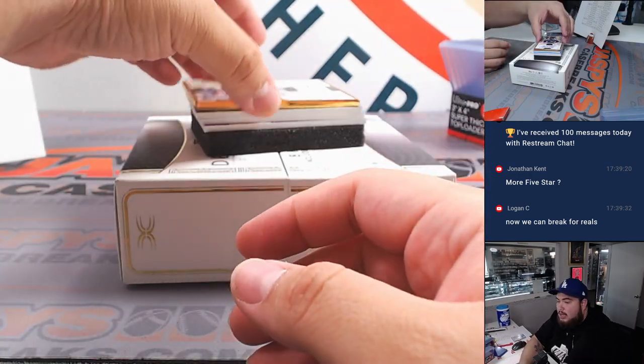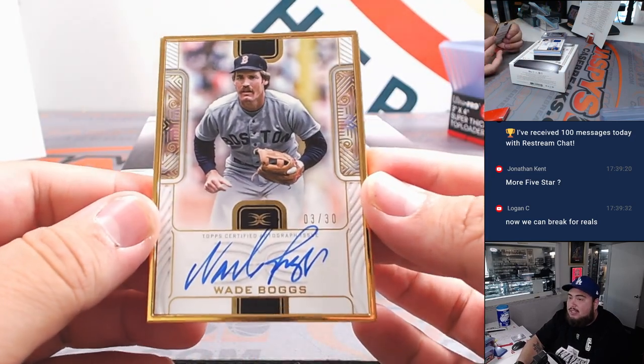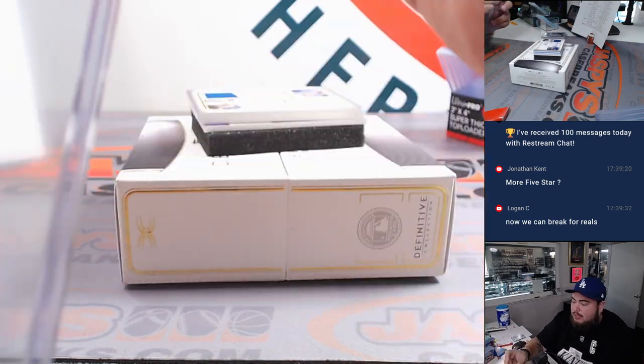How about right here — a little Wade Boggs Red Sox gold frame, three out of 30. Red Sox is going to go to Chris.